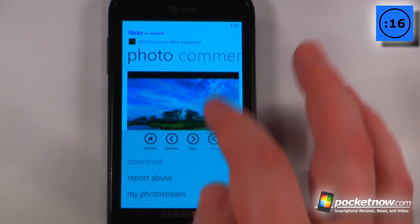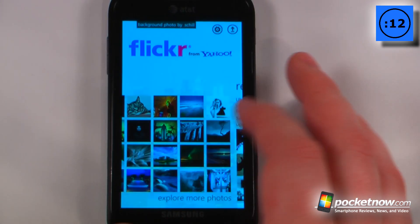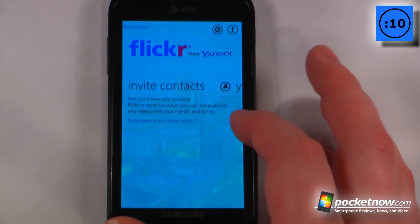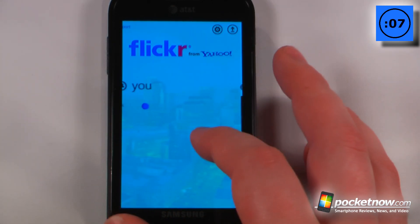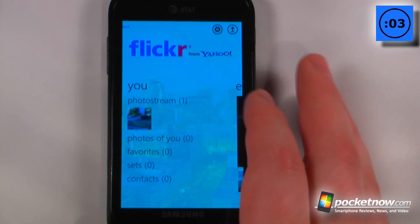Unfortunately I can't download a photo unless it's from one of your friends or contacts, so we'll just go back. I can go to my recent photos, view my contacts if I want to invite someone to join me on Flickr, and also view the photos that I've posted to the Flickr server.